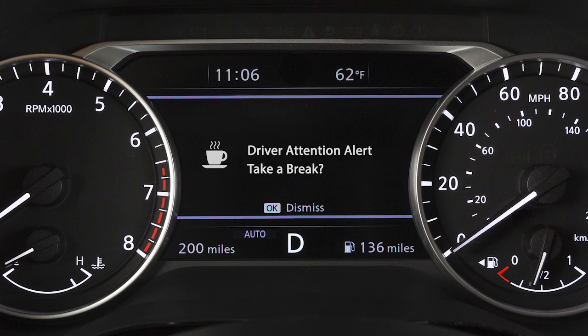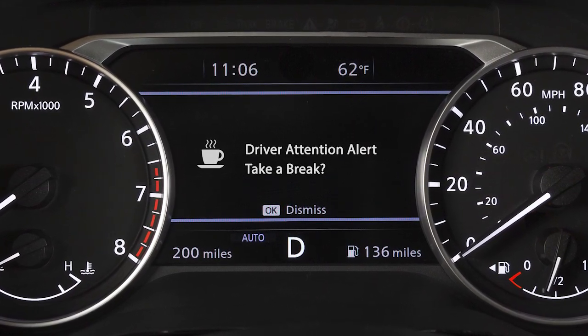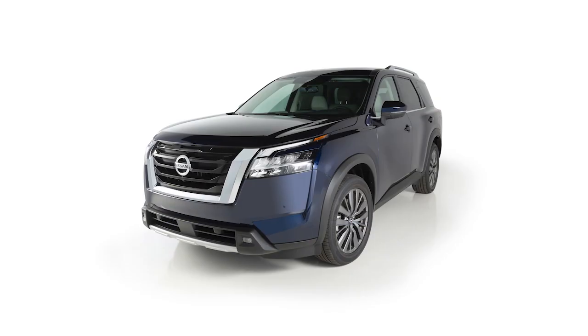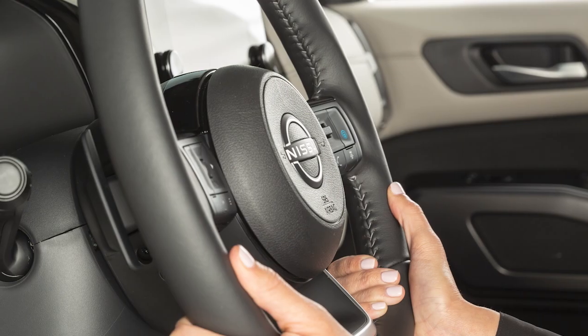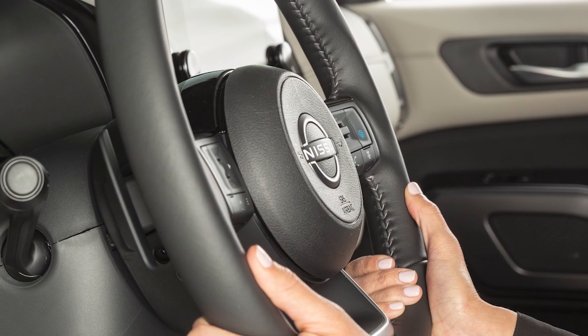The Intelligent Driver Alertness is a system which helps detect driver fatigue and decreased attentiveness and encourages the driver to take a rest. When the vehicle is traveling above 37 miles per hour for a period of time, the system monitors steering behavior to detect changes from the normal pattern.